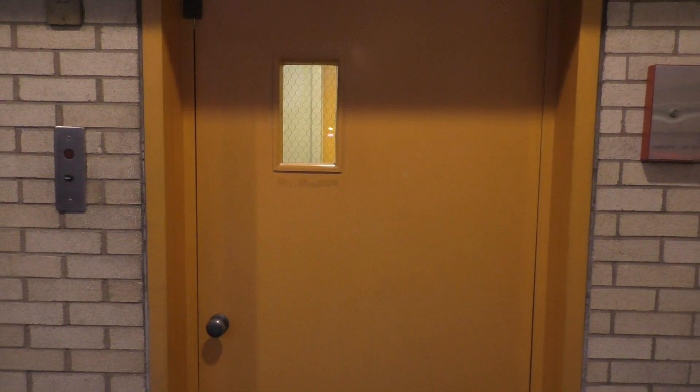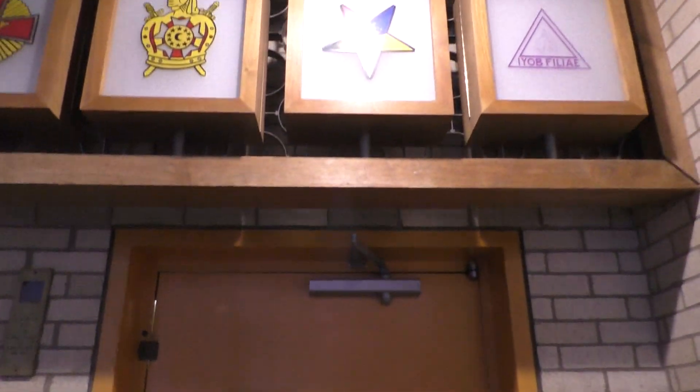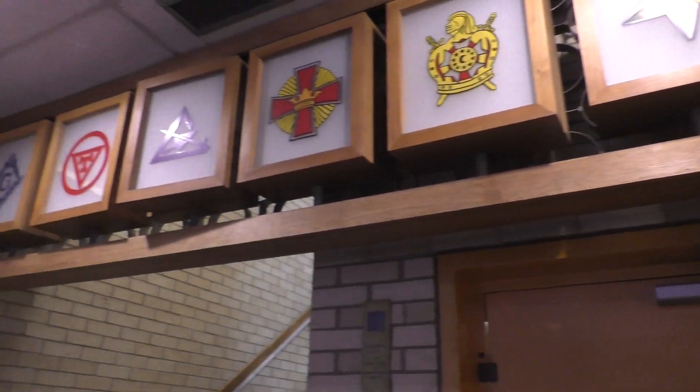There it goes. And this is an absolutely beautiful building. Look at the attention to detail. That's beautiful. That's it.